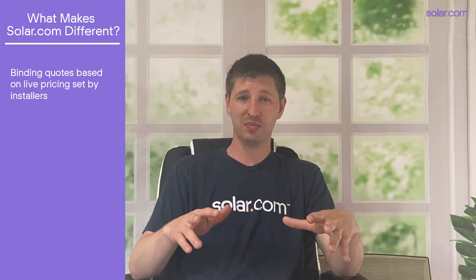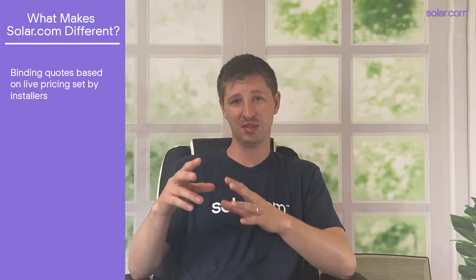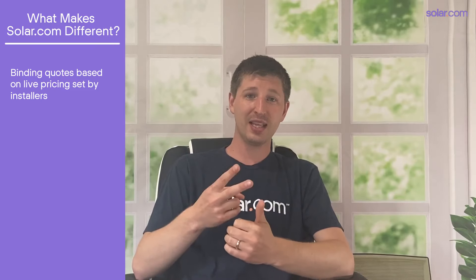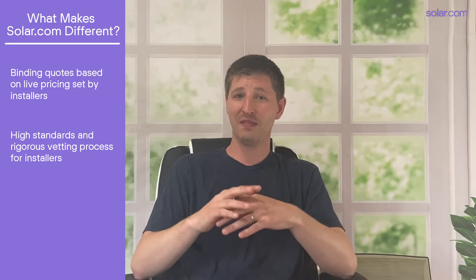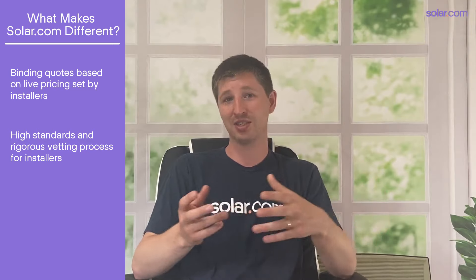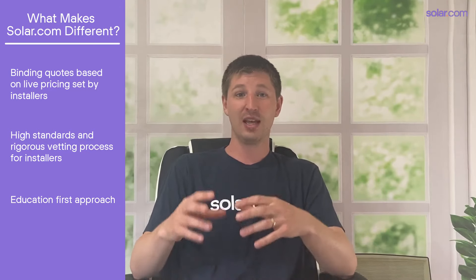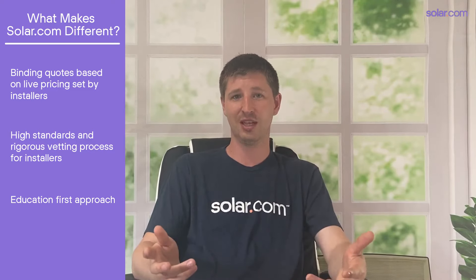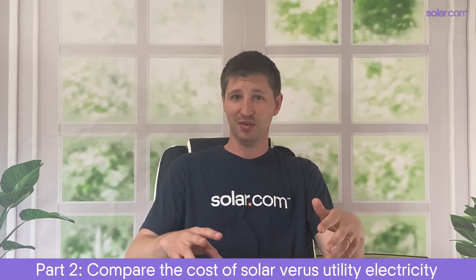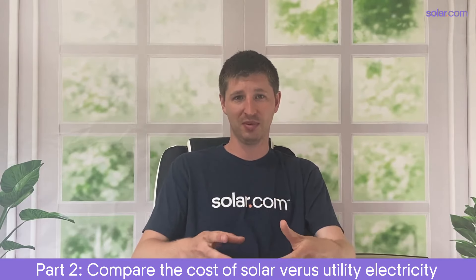Now we do things a little differently at Solar.com. First, we offer binding quotes based on live pricing set by the installers themselves, so the price you see on our platform is the price you'll pay if you move forward. Second, we rigorously vet the installers in our network — in fact, fewer than 30% of the installers that apply to join our network are actually accepted. With that said, we still encourage you to research these companies on your own. Now once you have an exact quote for how much solar costs, it's time to compare that to the cost of buying electricity from a utility provider, and this is where we can really put the cost of solar into perspective.